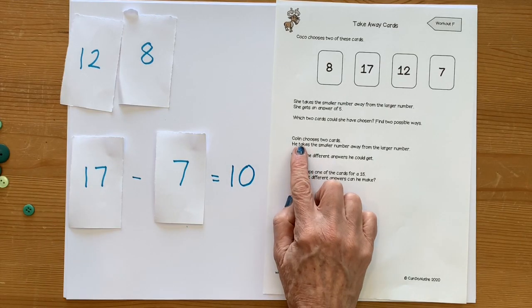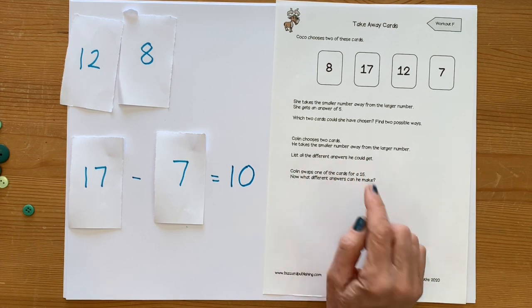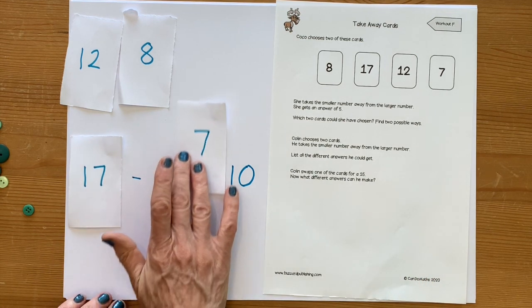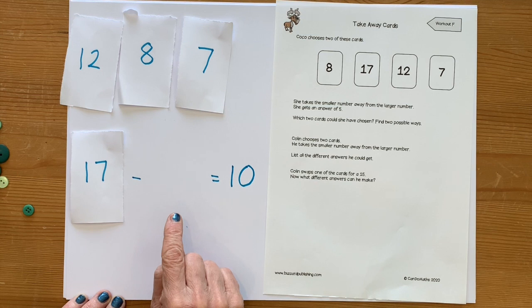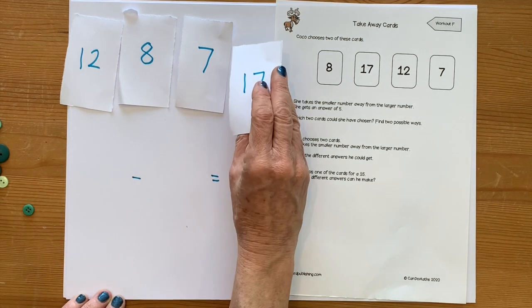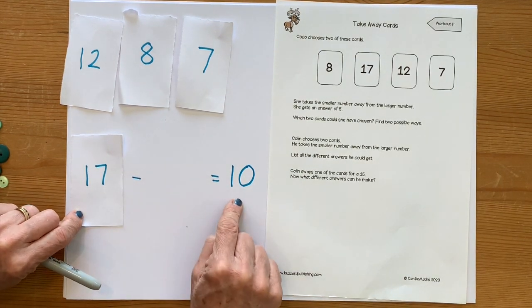For this second challenge, Colin chooses two cards and takes the smaller number away from the larger number. List all the different answers he could get. I need to think about how I can be organised — I might keep the 17 and do all the subtraction calculations I can with it, then swap the 17, always subtracting a smaller number from the larger number to get an answer.